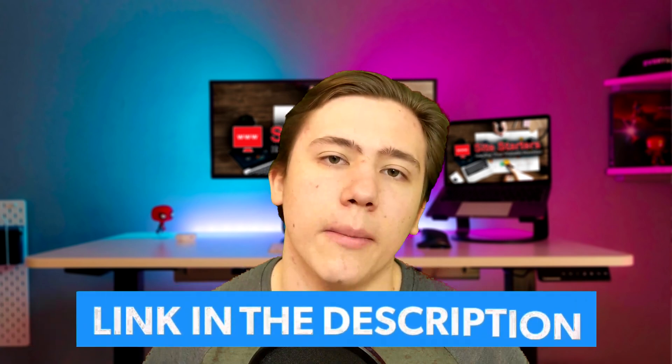I will have a link in the description to some of these services so you can check them out and receive special discounts if you want to go with that service. And now let's get right into the video, but not before I ask you to leave a like, subscribe, and hit that notification bell if you enjoy my content.